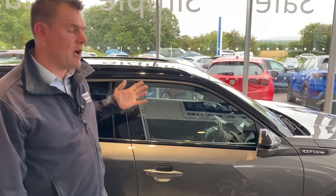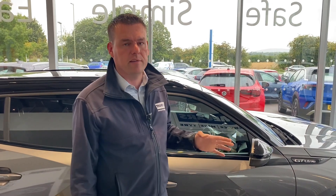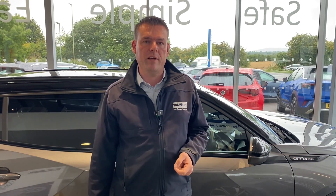Get this car reserved on our website for £99. That's your next step in our simple, easy process. We are the simple, safe and easy place to buy a car, so do get in touch for that valuation on your part exchange, and we look forward to seeing you very soon.